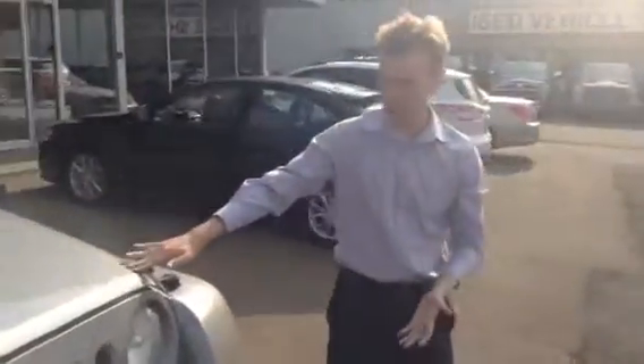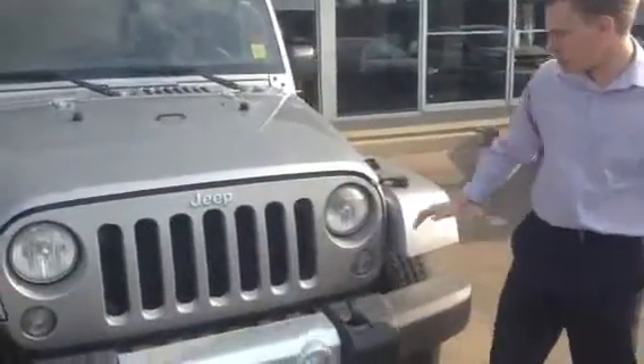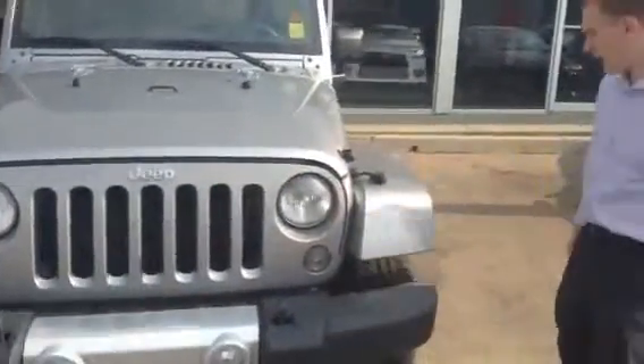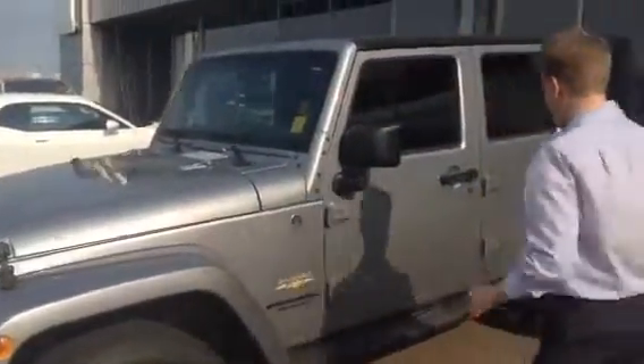As you can see here, the iconic styling of the Jeep Wrangler. Seven holes in the grille to represent the seven continents that Jeep is sold in, as well as the iconic circle headlights. We've got Bridgestone Dueler tires on here — an excellent tire to work with.